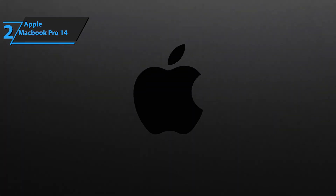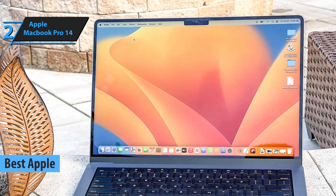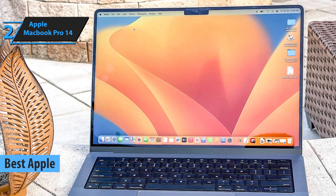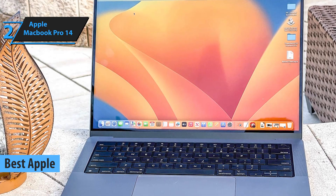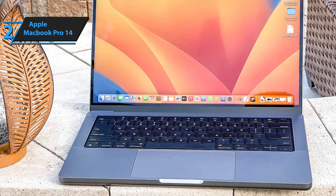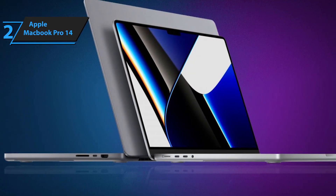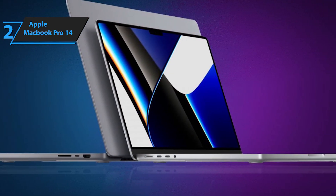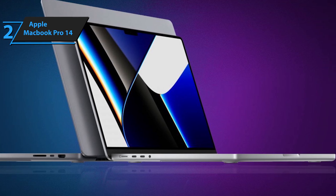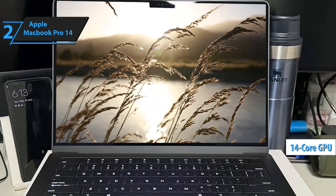Next up, we have the Apple MacBook Pro 14, which earns our vote as the best Apple programming laptop for 2024. This 14-inch MacBook Pro combines minimalist design with high performance, making it a solid choice for any developer. Under the hood, you'll find either an 8-core M1 Pro chip or a 10-core M1 Max chip, ensuring stability and speed for multitasking. The integrated 14-core GPU delivers excellent graphics performance, perfect for 4K video editing, gaming, or intensive design projects.